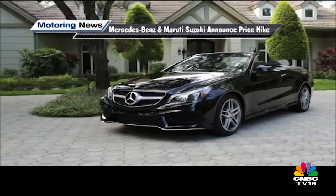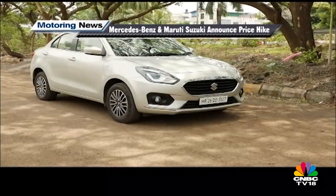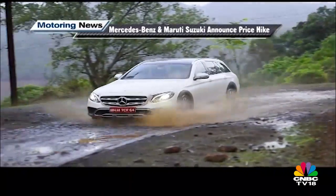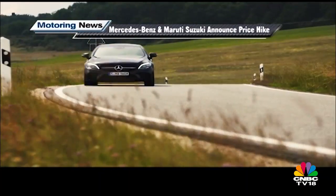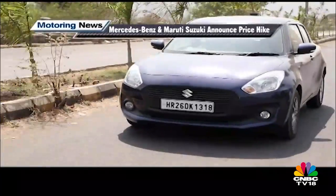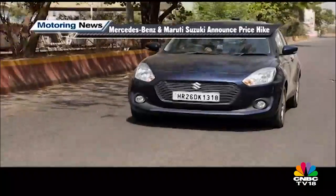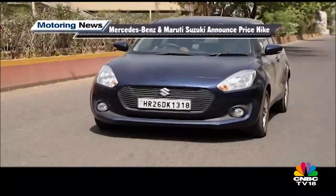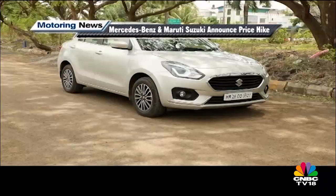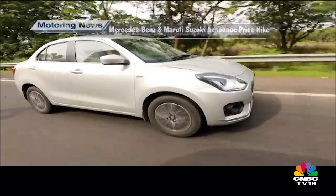Close on the heels of Independence Day came announcements of price hikes from Mercedes-Benz and Maruti Suzuki. Citing rising input costs, Mercedes-Benz announced up to a 4% hike in ex-showroom prices across the range. Maruti Suzuki also increased ex-showroom prices by up to Rs 6,100 owing to rising input costs and the weakening rupee and its drop in exchange rates, with the hike covering both the Arena and the premium Nexa lineup.